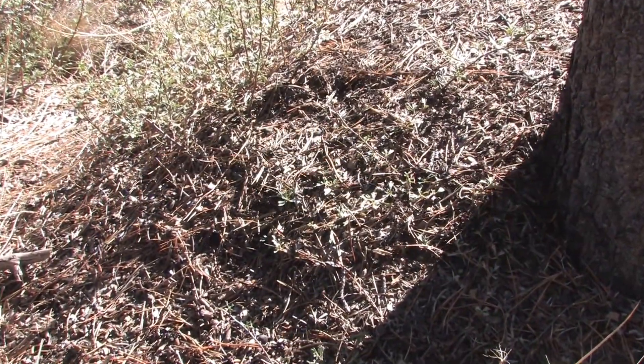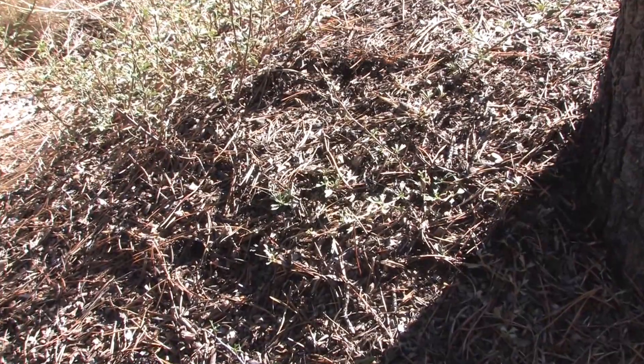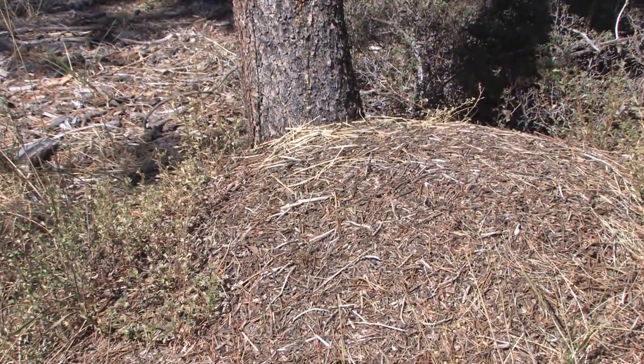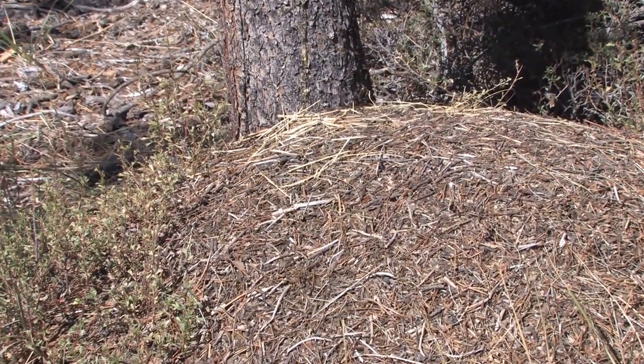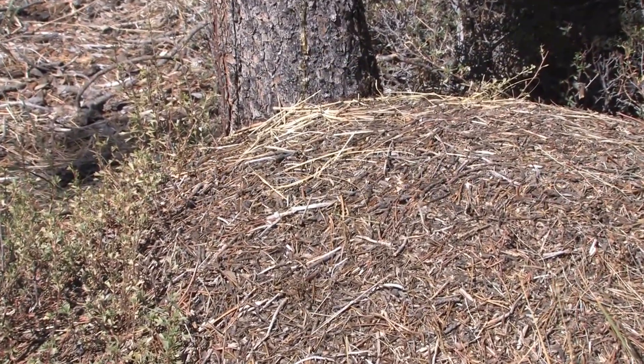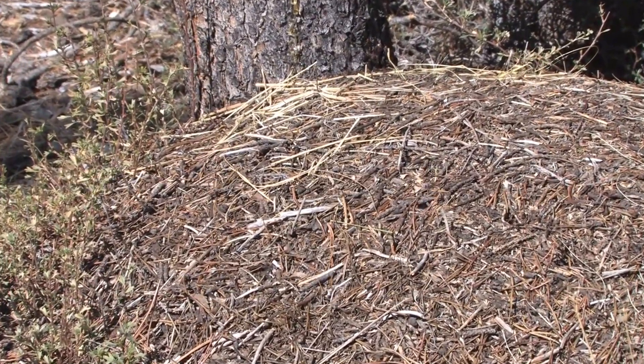The number of workers per colony may be as high as 40,000. Western thatching ants get their name from the mound of thatch on top of the nest that is composed of twigs, grass stems, leaves, and pine needles.